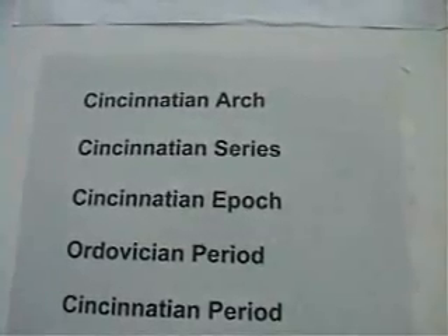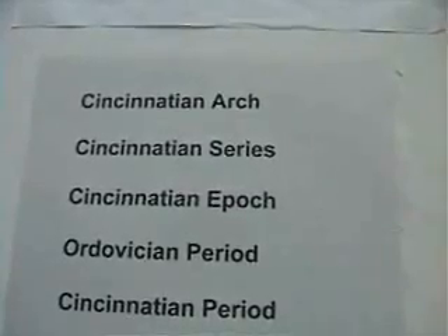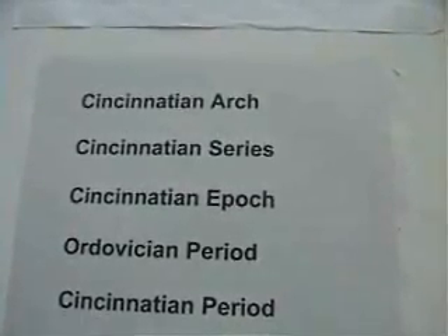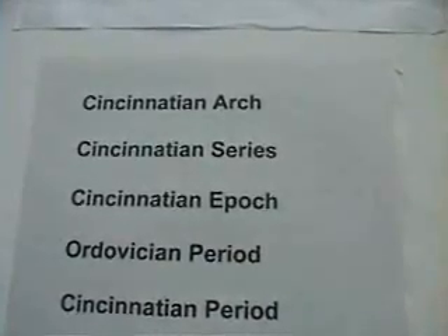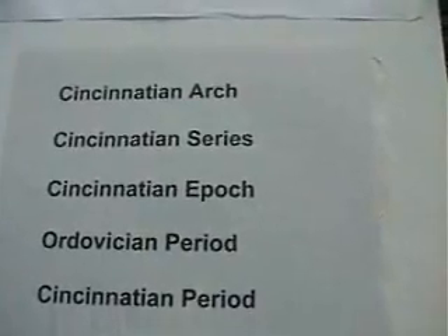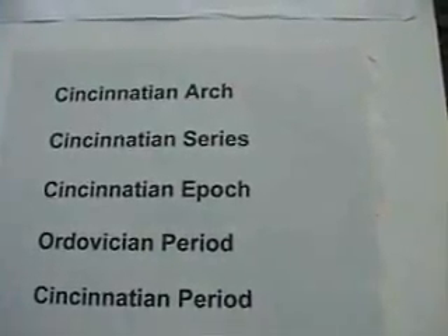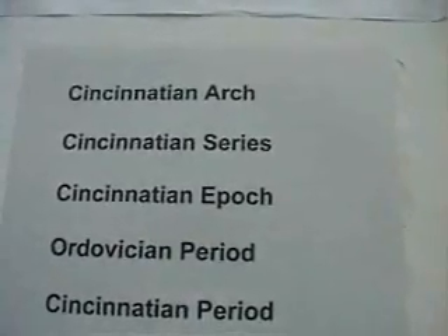The Cincinnati Arch is not just in Cincinnati of course. It extends outward 200 miles in almost every direction, so that includes Indiana, Ohio, and Kentucky. The rock layer itself is called the Cincinnati Series — gray, alternating layers of gray limestone and shale that are to be found underneath the Tri-State area.